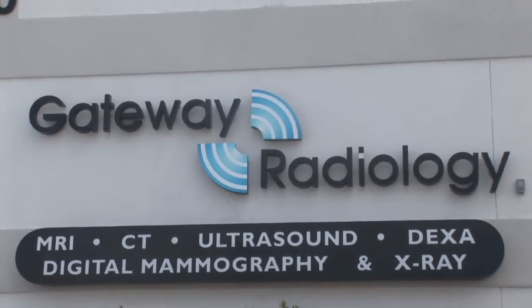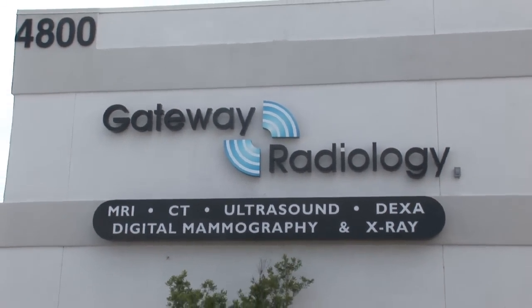Hi, I'm Ray with Gateway Radiology in Pinellas Park, Florida. The question is, what is an x-ray tech?